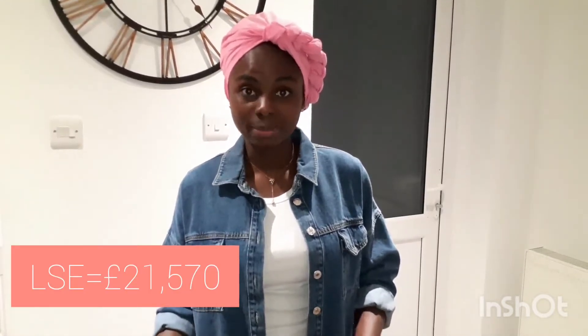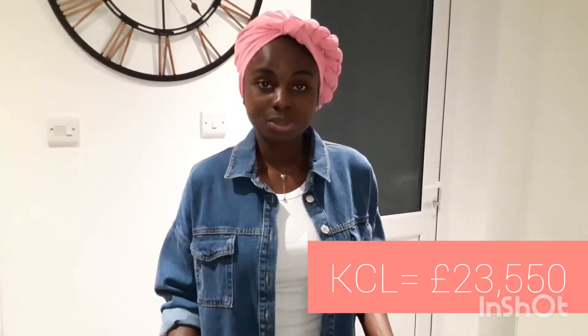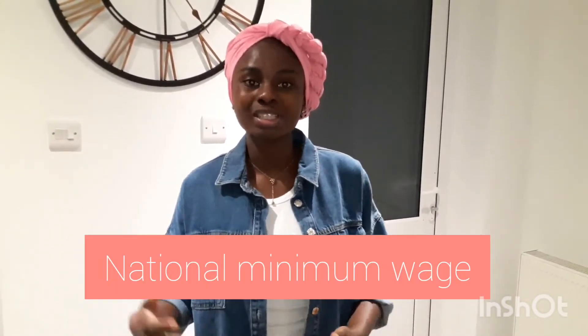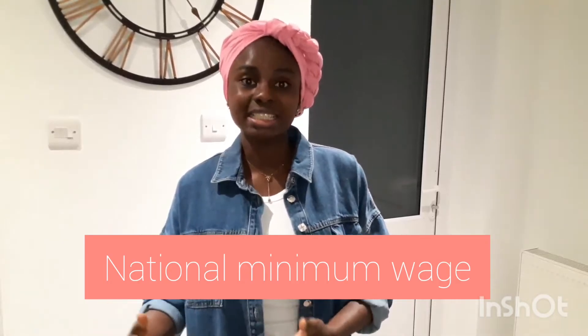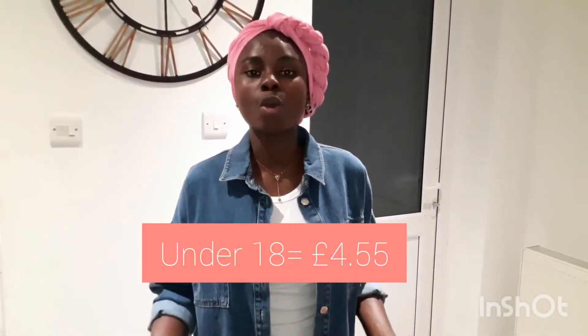We've looked at tuition fees from four different universities. The tuition fees at my university, the University of East London, are £12,700. At Queen Mary University of London they are £20,850. At the London School of Economics they are £21,570, and at King's College London they are £23,550.